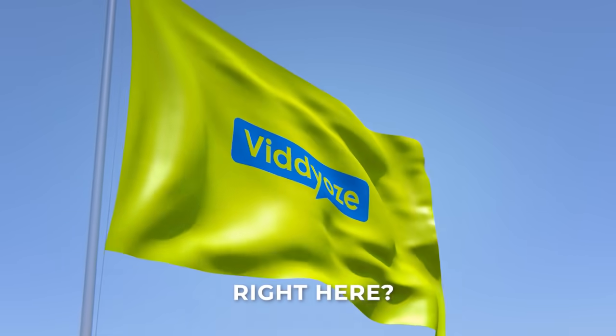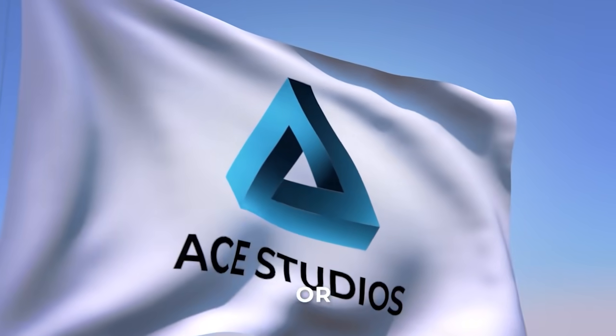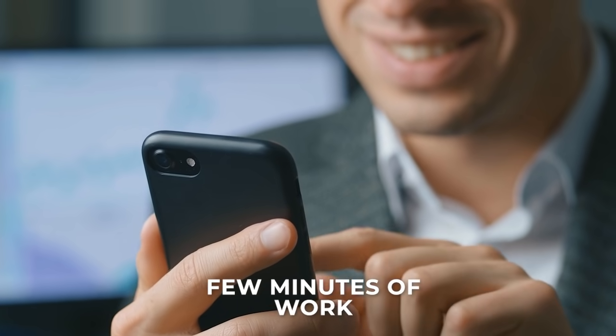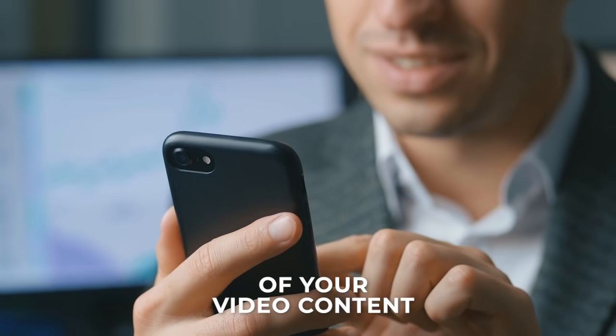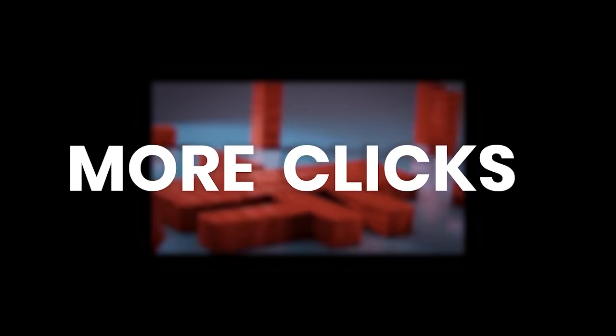See the Videos logo right here? Instead of that, you just drop in your own logo. Or you can pick a different animation like this. With just a few minutes of work, Videos lets you make a huge difference to the quality of your video content. And that means more likes, more clicks, and more sales.